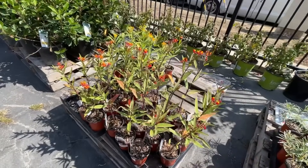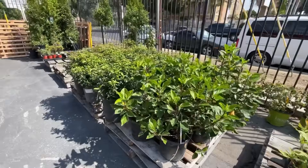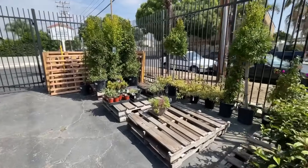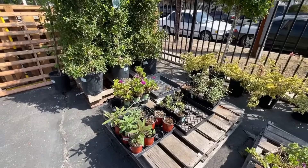They had different milkweed, and I know a lot of people are looking for milkweed for the monarchs. We still have caterpillars on our milkweed and I'm just letting them do their thing. That's pretty much what they had.